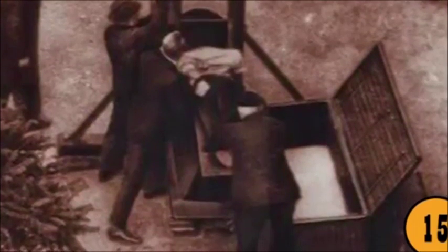This photo shows Eugene Weidman, who was executed via guillotine in the early 1930s. This photograph highlights the cruelty of execution. It's always creepy to see someone right before they die.